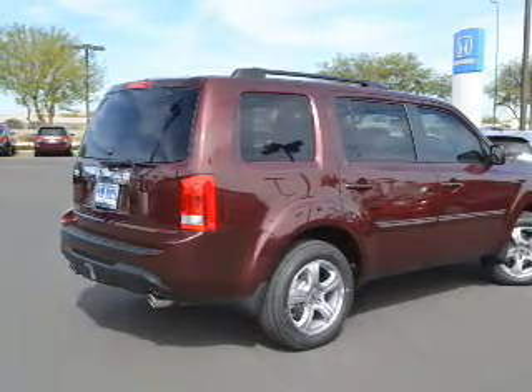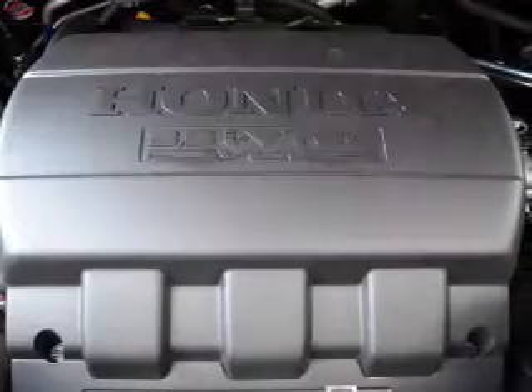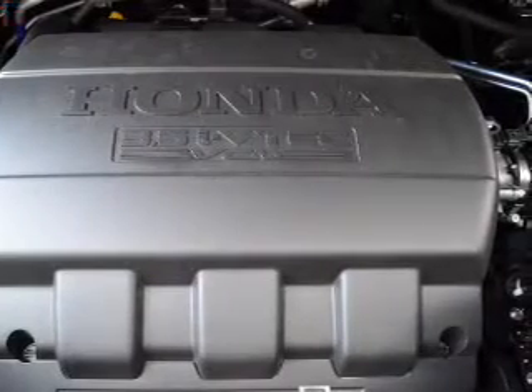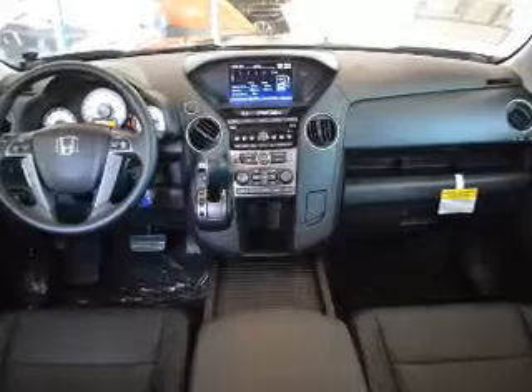There's nothing like a sunroof on a nice day. Plus, enjoy these notable features that are included in this vehicle: leather seats, power door locks, power windows, cruise control, Bluetooth wireless, an AM-FM stereo with a CD player, and satellite radio.